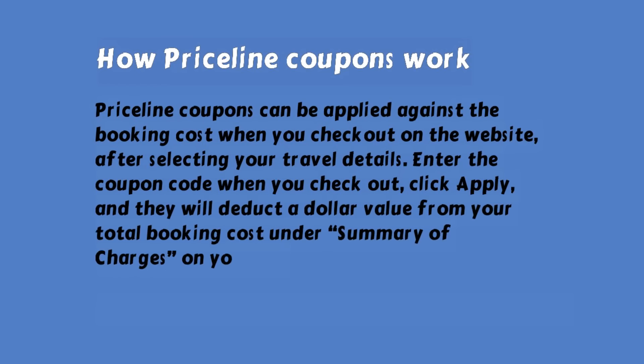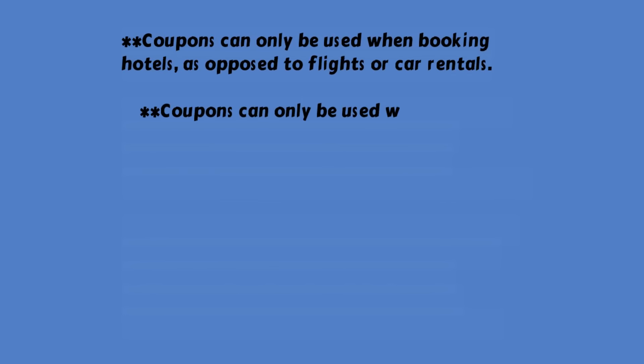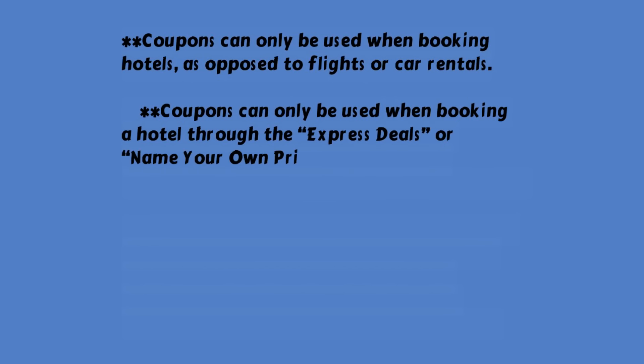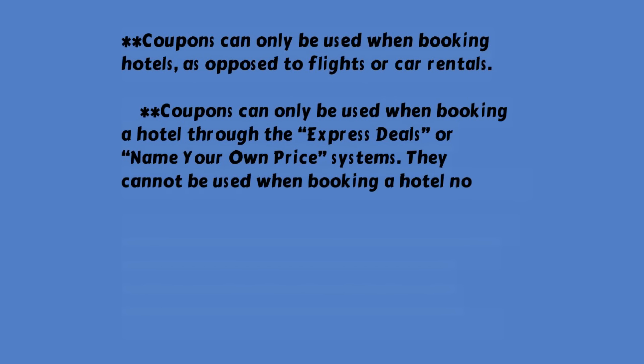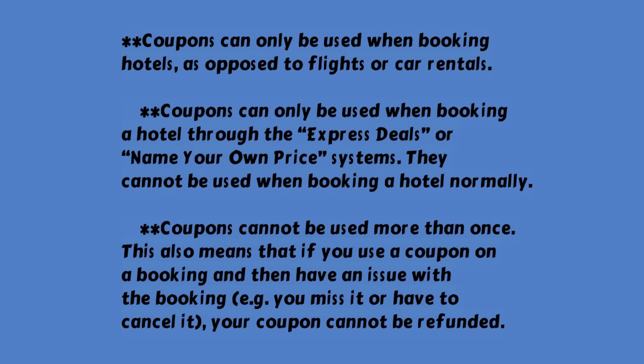Some general things to remember about Priceline coupons: Coupons can only be used when booking hotels, as opposed to flights or car rentals. Coupons can only be used when booking a hotel through the Express Deals or name your own price systems — they cannot be used when booking a hotel normally. Coupons cannot be used more than once. This also means that if you use a coupon on a booking and then have an issue with it — for example, you miss it or have to cancel — your coupon cannot be refunded.